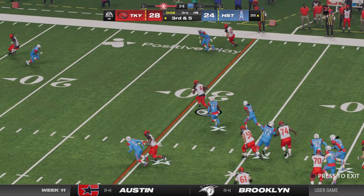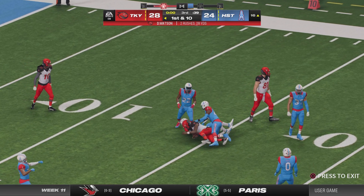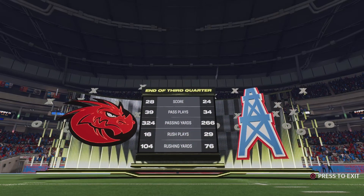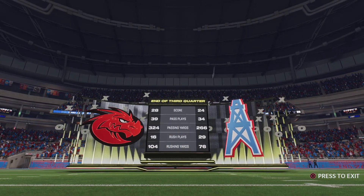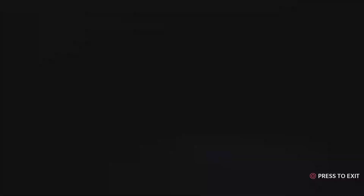He'll buy some time and go down — and that will do it for the third quarter of action. Three quarters in the books, we'll return with more after this on the NFL on EA Sports.